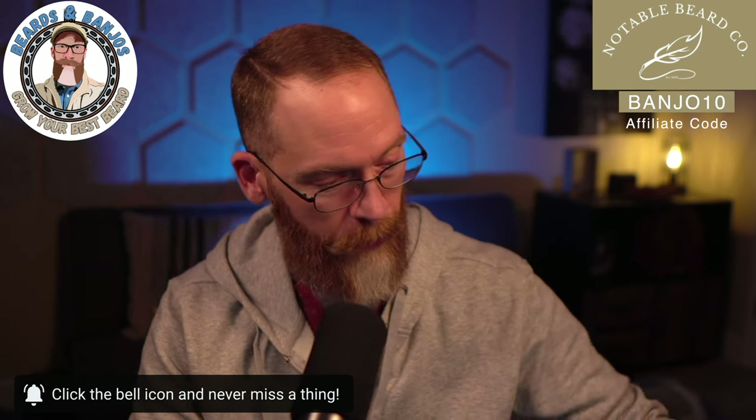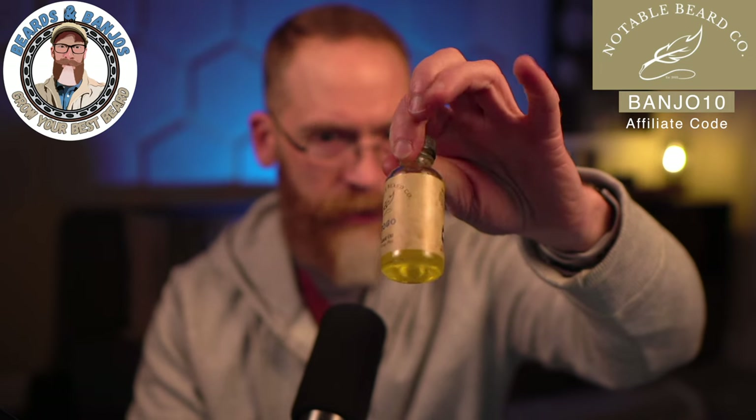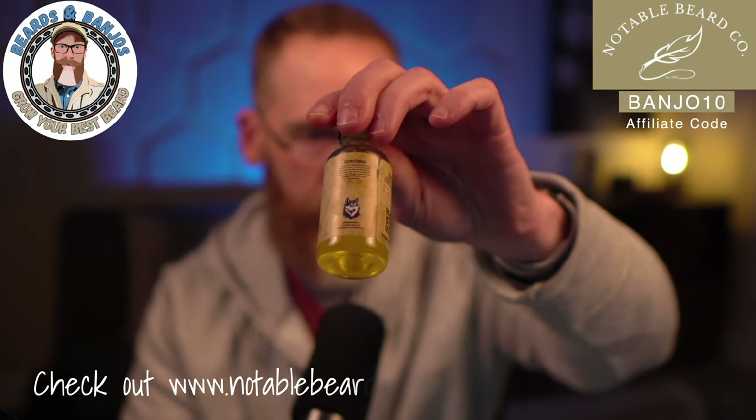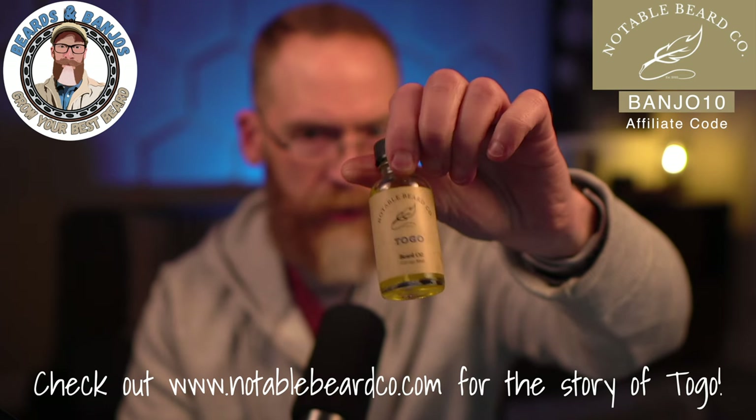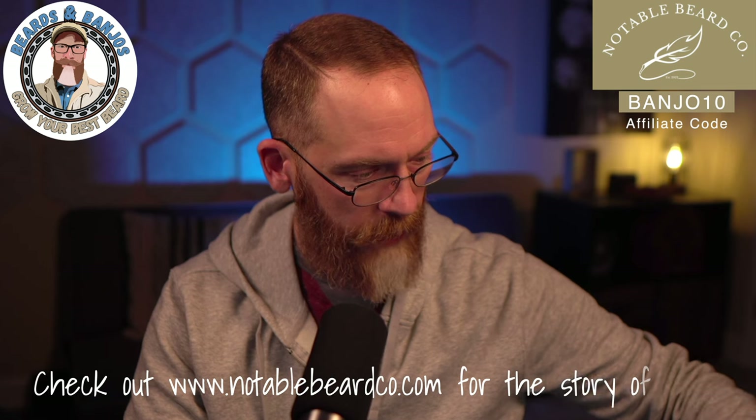They're kind of revamping some of their logos — the artwork is continuing to improve. We've got Togo here with the Siberian Husky on it, and they've also added QR codes. Everything's looking really good. I can't wait to see what else Evan has in store this year. Make sure you check them out and use the code BANJO10. As always, I appreciate you guys watching — we'll see you soon.